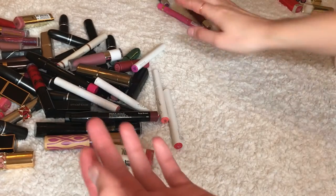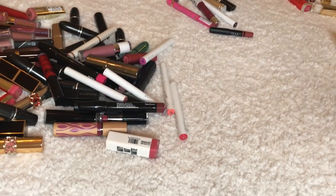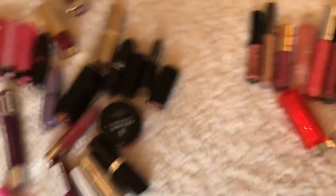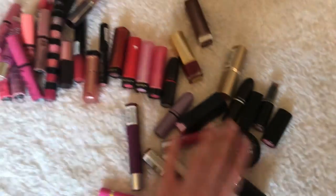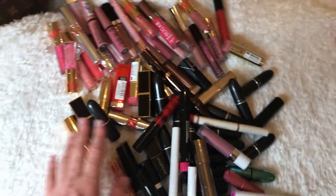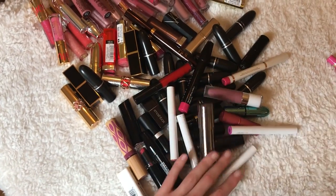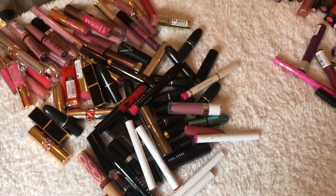And that's it for the lipsticks! Let me show you the final result — this is combined with the lip glosses. This is the maybe pile — it's probably going to go away. This is what I'm giving away. And this is what I'm keeping. I'm going to go through it and probably narrow it down a tiny little bit, but that's basically the gist of it. Thank you so much for watching, I'll see you soon!